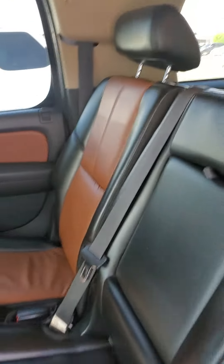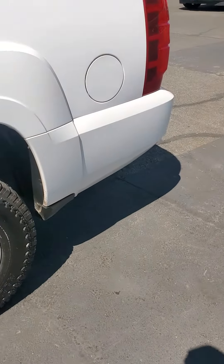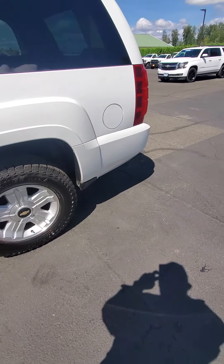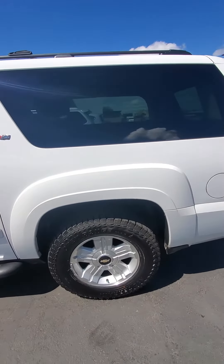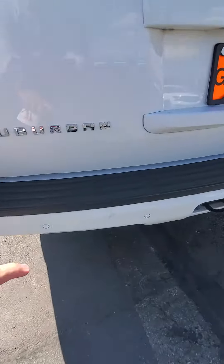Very well taken care of and in great condition, guys. I think you'll really love this vehicle — absolutely beautiful. Small scuff here on the rear bumper.